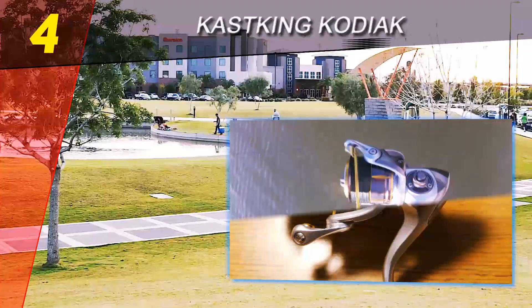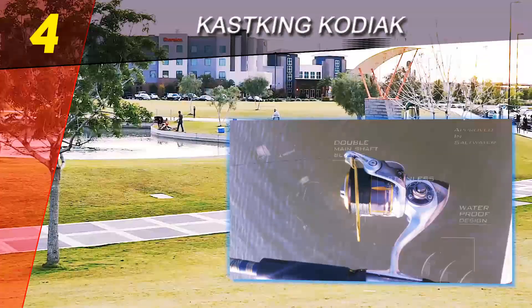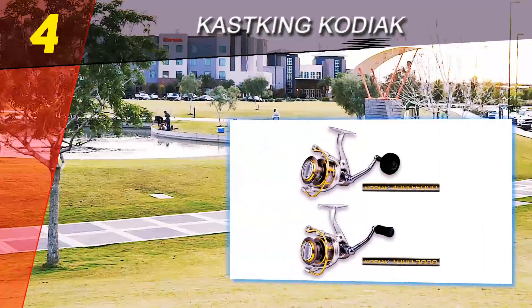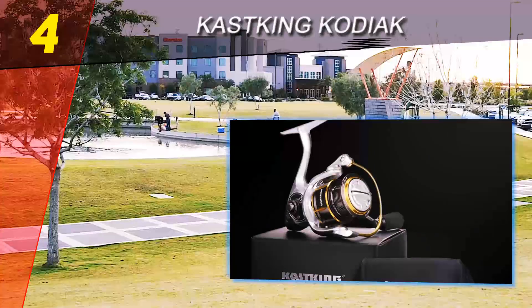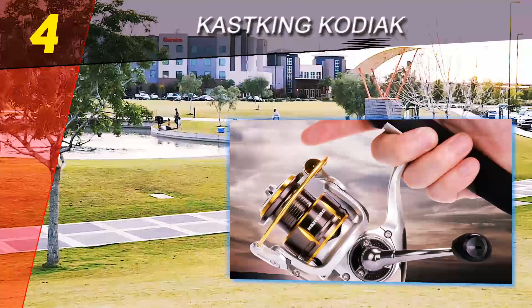Coming in at number 4 on our list is the Cast King Kodiak. This is another solid aluminum reel with a machined spool, made to tackle some big fish. With a 10+1 bearing system and up to 40 pounds of drag, you'll want to consider this reel if you like long fights with heavy fish.